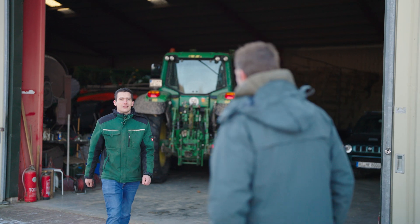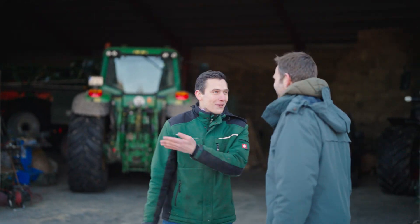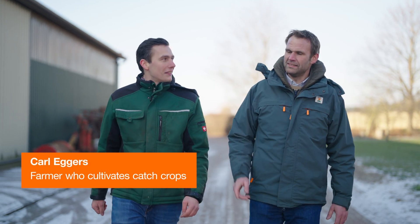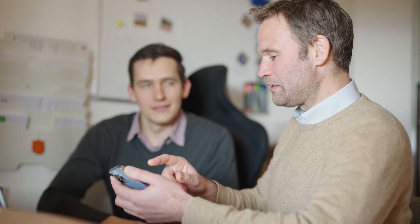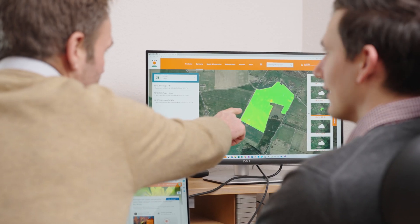So far, however, there has been a lack of reliable area-specific information on what a catch crop can really do. Our new tool, the Fit for Next Field Check, brings transparency to the performance of key KWS catch crop mixtures, because measurability and added value are crucial factors in choosing to cultivate catch crops.